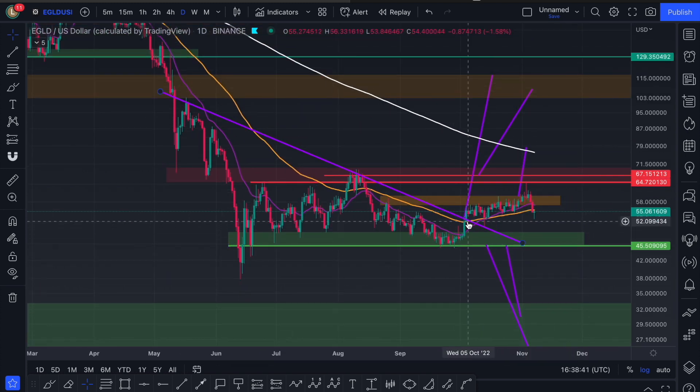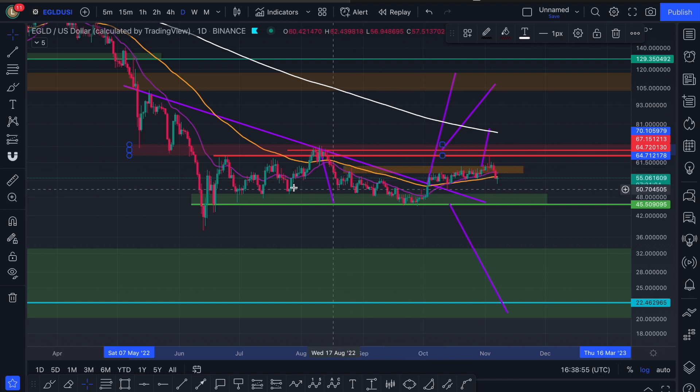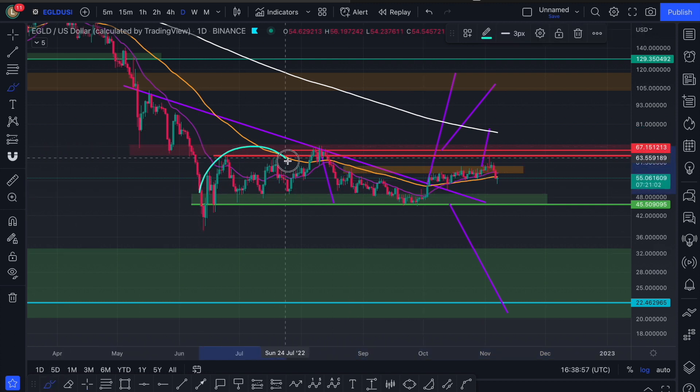This breakout out of a bearish pattern to the upside would not have happened. So really and truly, we should have gone down to around $20 out of this descending triangle. We also had a head and shoulders pattern — shoulder, head over here, and a right shoulder.